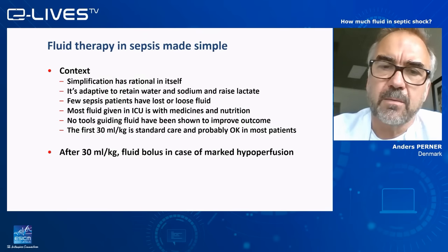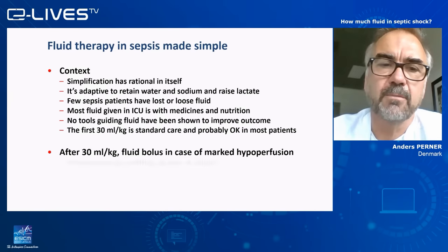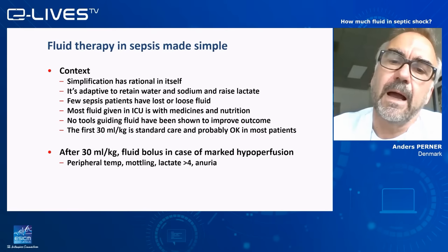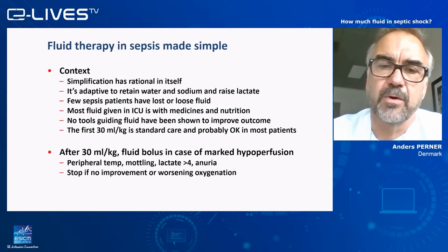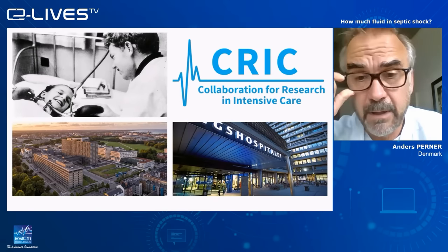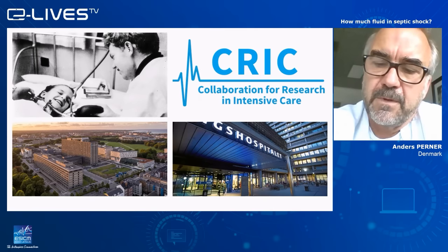Pragmatically: the first 30 ml/kg in septic shock is the standard of care, and I think it will probably be okay to give this in most patients. After the initial 30 ml/kg it becomes more tricky. I use fluid boluses in the case of marked hypoperfusion — in particular peripheral temperature gradients, mottling, high lactate, and anuria, but anuria only in the first few hours. I stop if I see no improvement in these markers or if the patient shows they cannot tolerate it by worsening oxygenation. Thank you again for this opportunity to discuss this important topic.